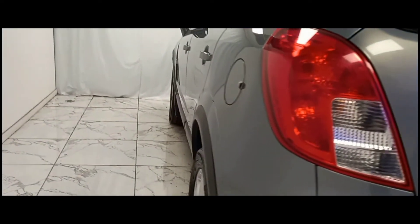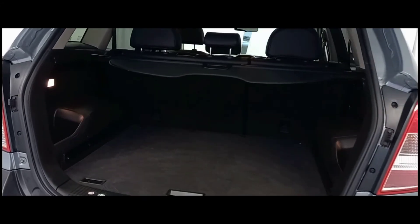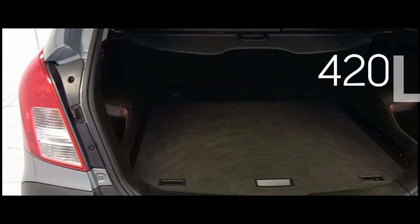As we make our way to the rear, it's clear that the Antara is a step in the right direction for someone looking for that extra bit of space, with a very generous 420 litres.